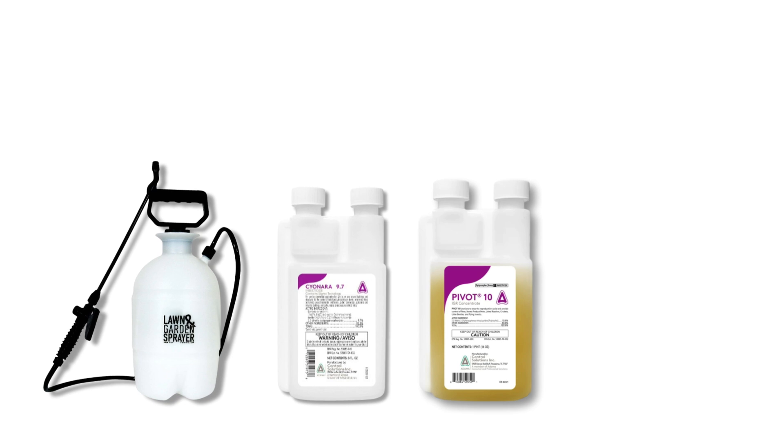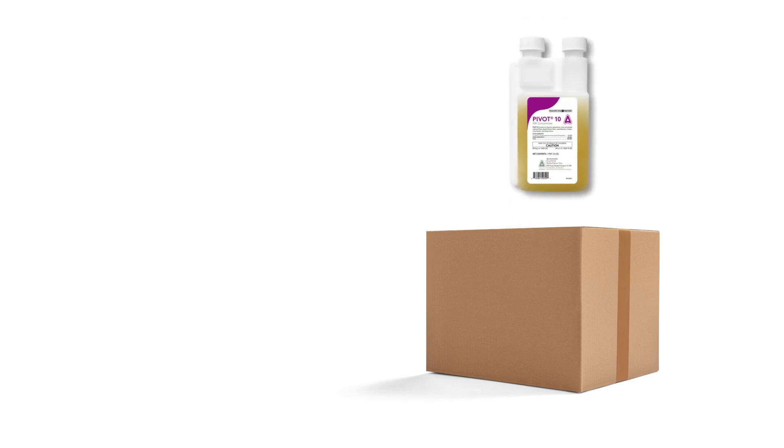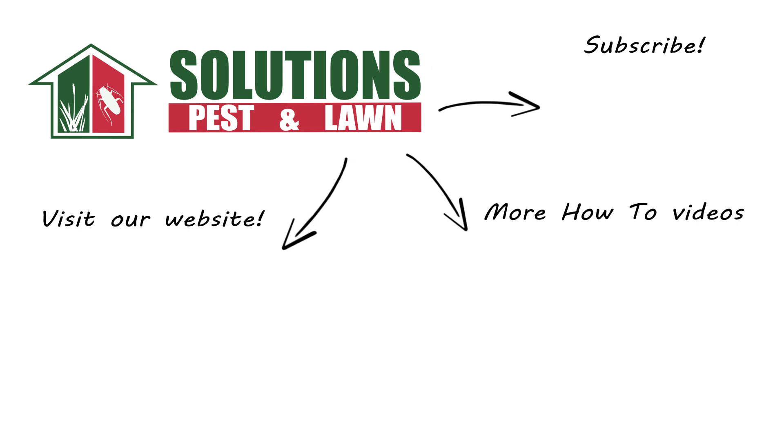With these professional products and tips from Solutions Pest and Lawn, you can stop darkling beetles from infesting your property, and we offer fast, free shipping to help you get control quickly. Visit our website to get your products today. If you like this how-to guide, please share, and if you're new to our channel, subscribe for more how-to and product videos, and contact us for more tips, tricks, and DIY pest solutions.